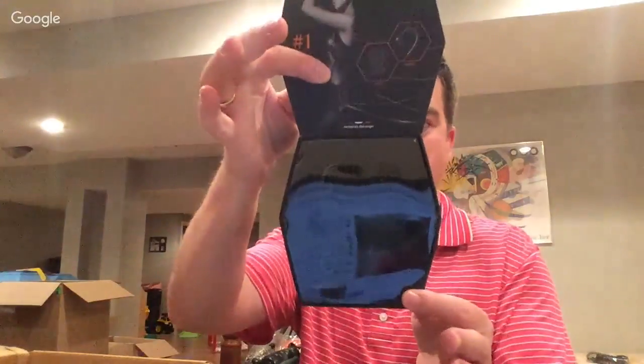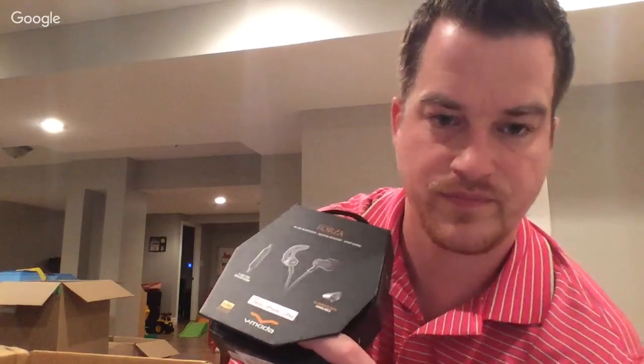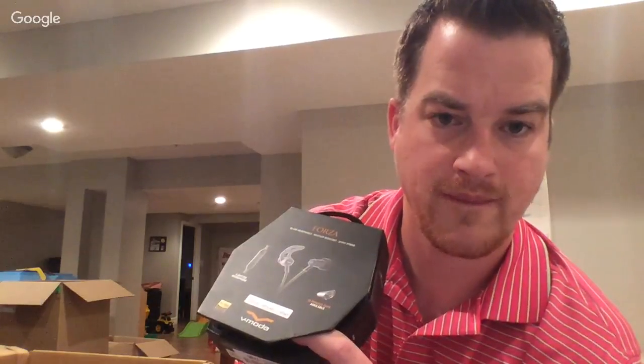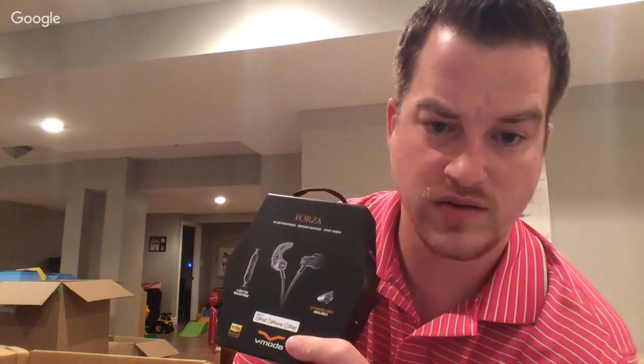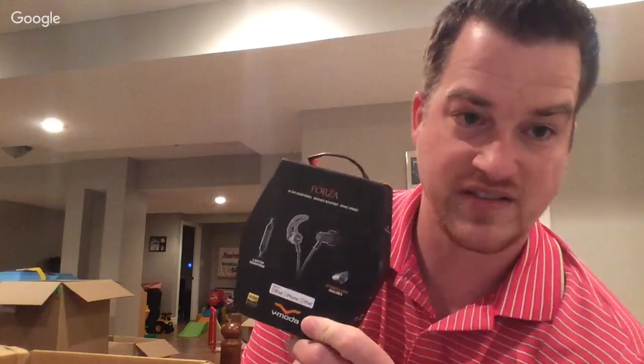Forza headphones — V-Moda Forza. They claim the retail is $100. They look like they're in here — there we go. Looking it up: last one sold on the 9th for $63.89. Brand new sold for $170-$189, brand new $120, pre-owned $75. So these have some life — or value — on them. That looked good on me, thanks — I saved $15.